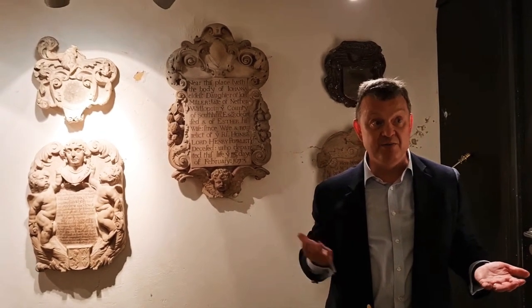We were St. Martin in the Fields, and we are St. Martin in the Fields now, but we don't really have any fields.